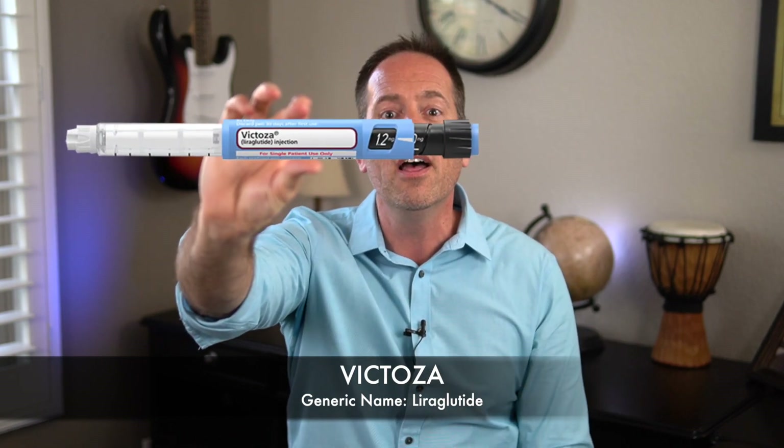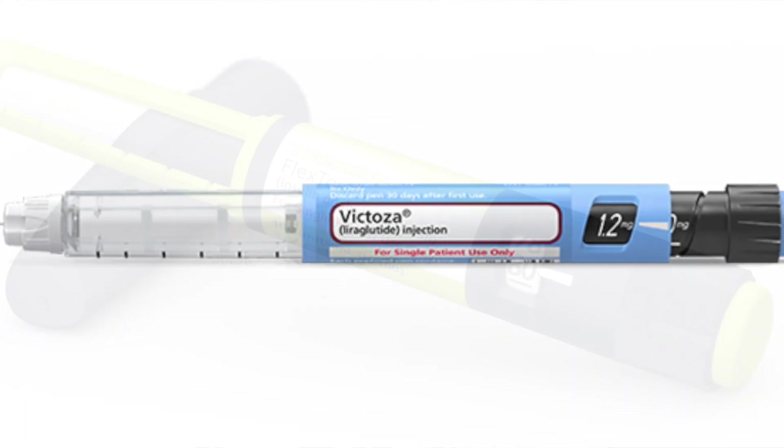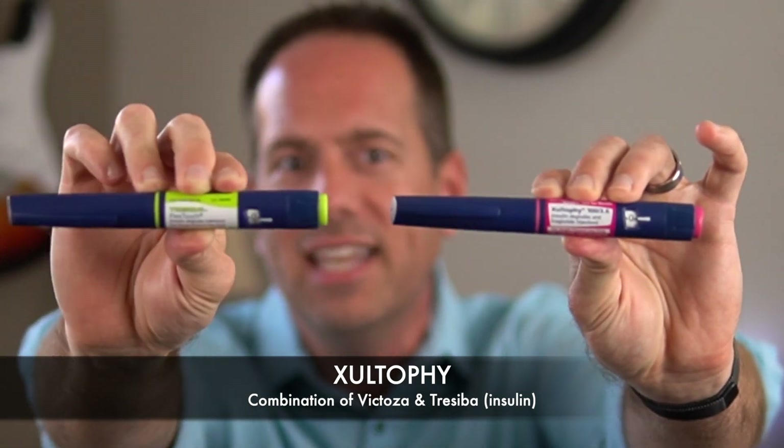When longer-acting options became available, almost everyone switched to one of the newer options. Victoza came along after Byetta. One of the big advantages of Victoza over Byetta is that it lasts longer and only has to be injected once a day instead of twice. Even though Victoza is the second oldest GLP-1 medication, it's actually still really commonly used. Victoza is normally used as a standalone injection, but it's also available in a combination with an insulin called Tresiba. That combination of Tresiba and Victoza in the same pen is called Xultophy.